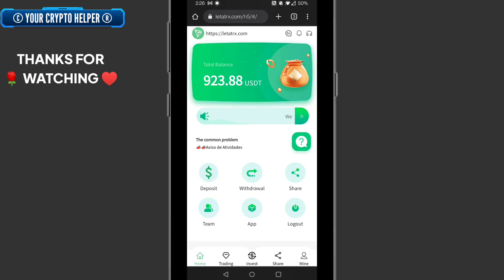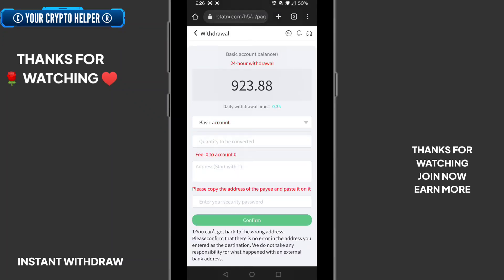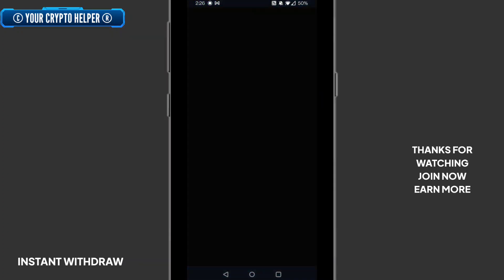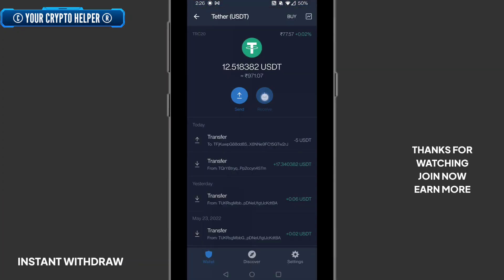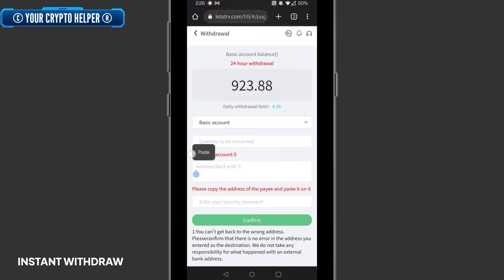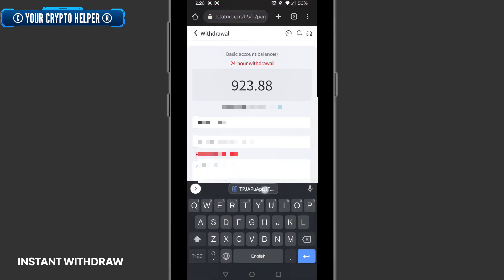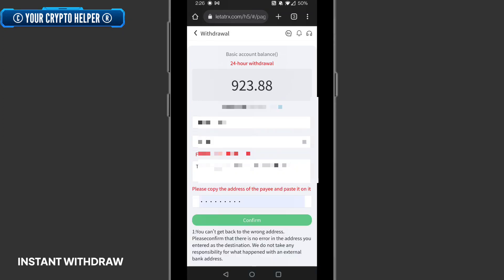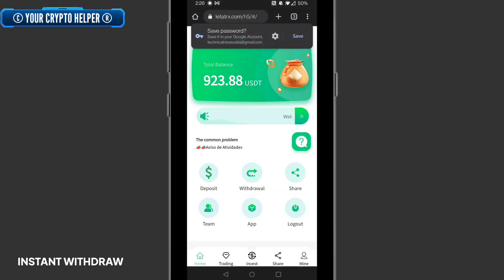Click on withdraw. You can see I can withdraw 0.35 USDT. First, copy your USDT TRC20 address, paste it in the withdrawal field, enter 0.35 USDT, and click confirm. The withdrawal order will show as success.